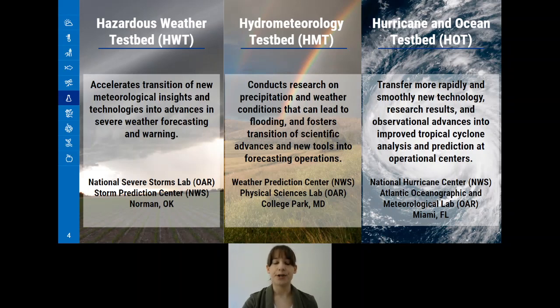Each testbed has their own priorities and missions. The Hazardous Weather Testbed accelerates the transition of new meteorological insights and technologies into advances in severe weather forecasting and warning. The Hydro-Meteorology Testbed conducts research on precipitation and weather conditions that can lead to flooding and fosters transition of scientific advances and new tools into forecasting operations. And the Hurricane and Ocean Testbed transfers more rapidly and smoothly new technology, research results, and observational advances into improved tropical cyclone analysis and prediction at operational centers.